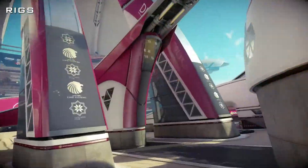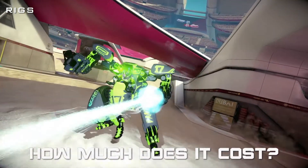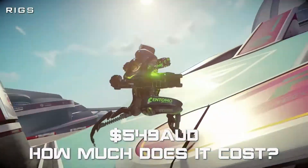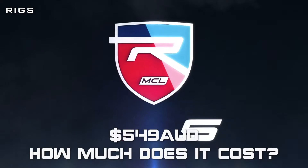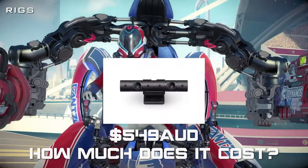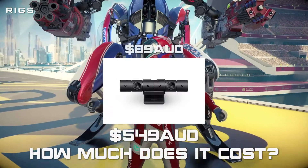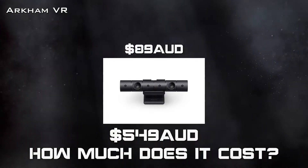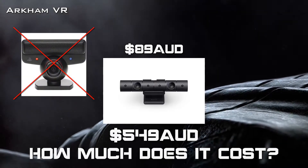Question two: how much does it cost? There are a number of factors involved when it comes to the pricing of PlayStation VR. The unit itself is priced at $549 retail Australian dollars. However, there are other costs to consider. PlayStation VR will not function without a PlayStation camera, which does not come packaged with the unit and costs an extra $89. If you have an existing PlayStation 4 camera you can use that, but note that the PlayStation Eye camera from the PS3 is not compatible.